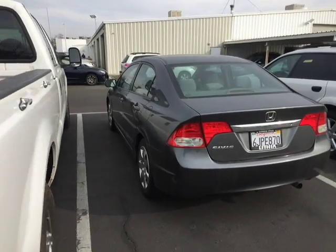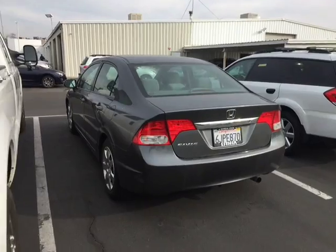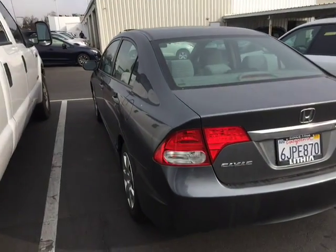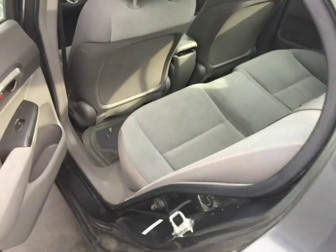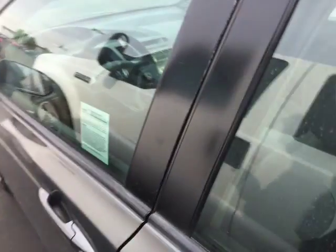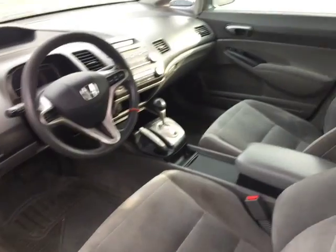Here is the Honda Civic in question. I actually took this vehicle in trade myself. It's a nice little car. It's been through our shop, but it hasn't been through the detail shop yet, so it's not all pretty yet. But I thought I'd give you a quick little tour here. You can see how they took care of the car. Lots of records on the Carfax — they did maintenance and all that stuff, and the maintenance was done as scheduled.